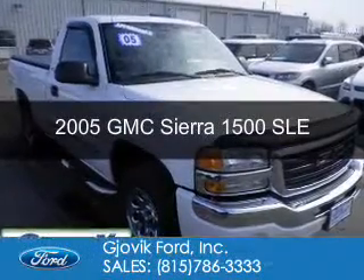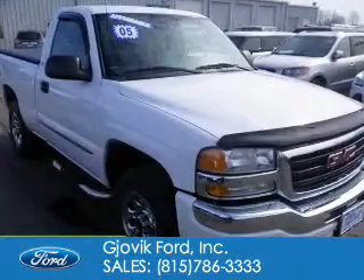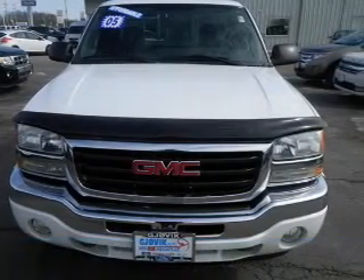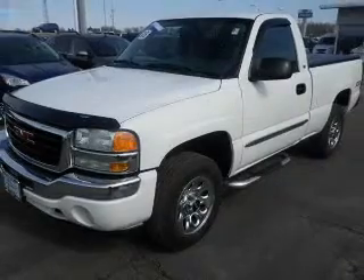This is a used 2005 GMC Sierra 1500, powered by 4-wheel drive, a 5.3-liter, 8-cylinder engine, and a 4-speed automatic transmission.